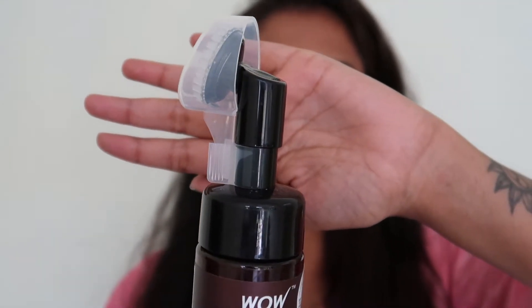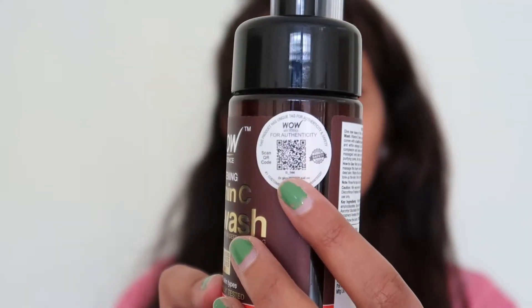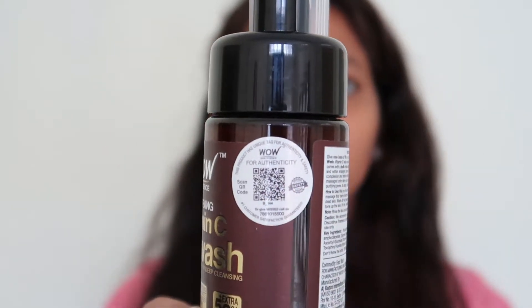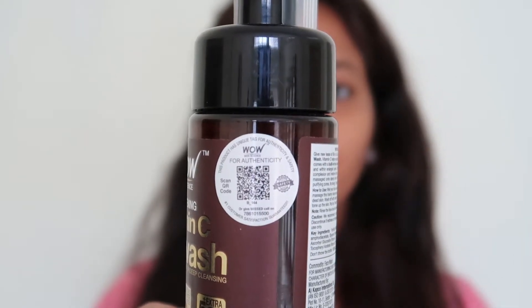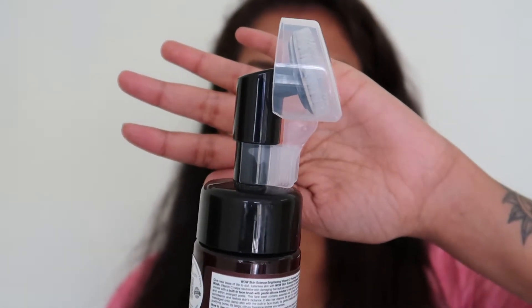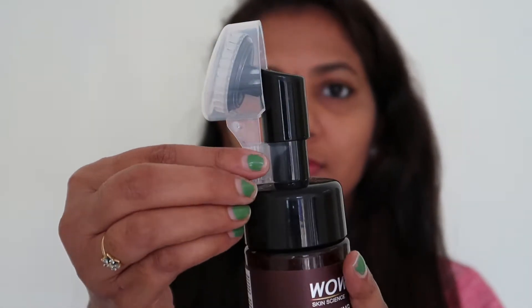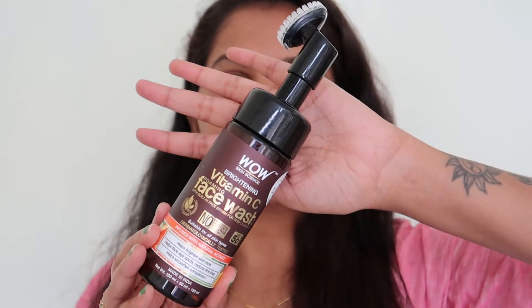Vitamin C basically helps our skin brighten. We have dark skin, uneven skin tone, and dark spots — we can remove that. We can also scan the barcode on the packaging to tell the authenticity, whether the product is fake or real.